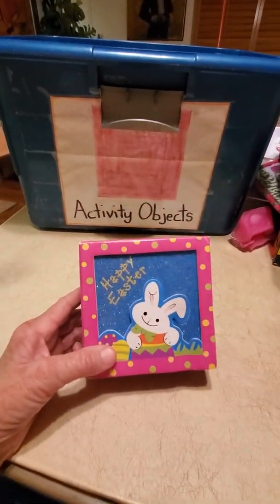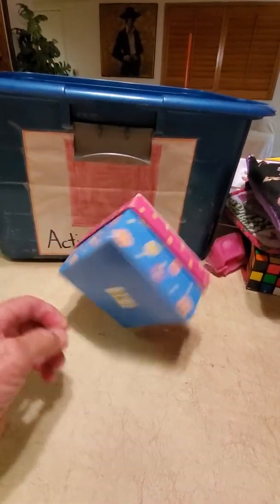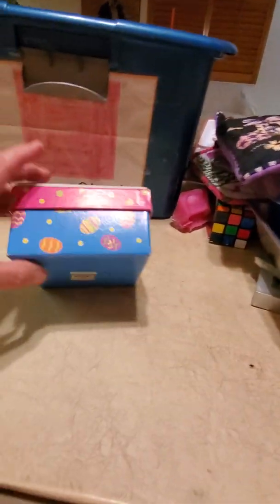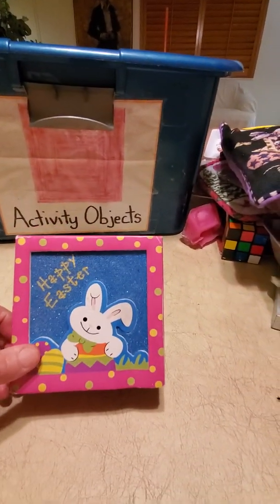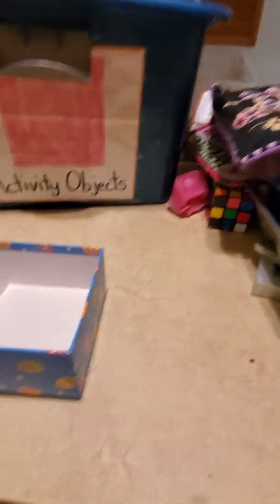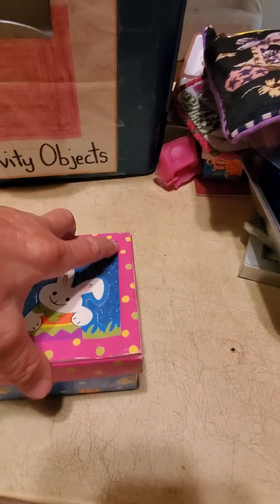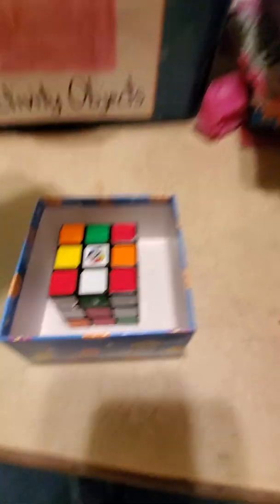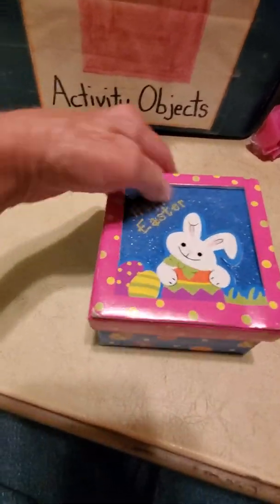It says Happy Easter! It's a beautiful Easter box — Peter Cottontail's on this too. We have Easter eggs on our beautiful square box. See if the Rubik's Cube will fit — the Rubik's Cube is inside the square box.